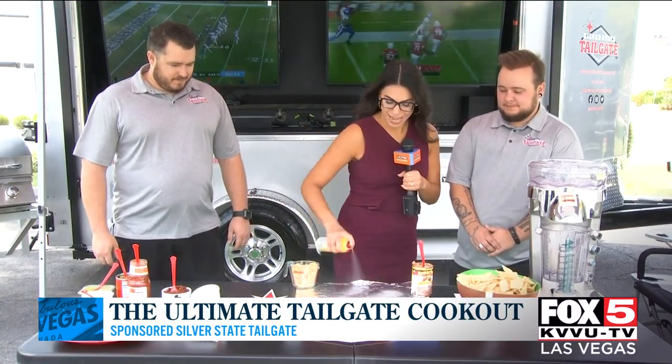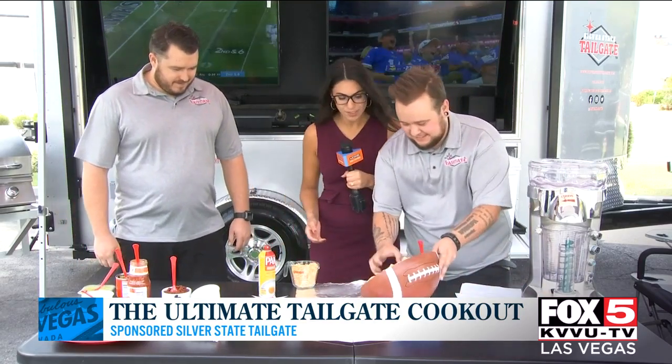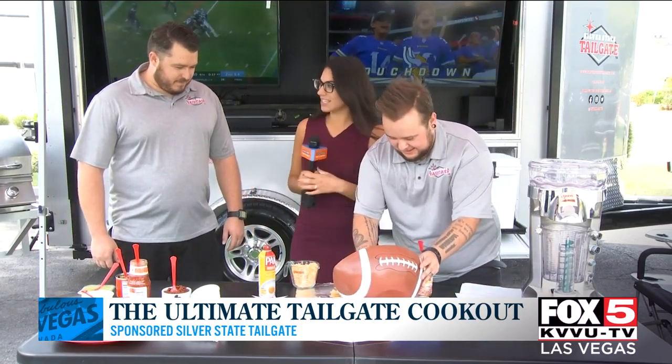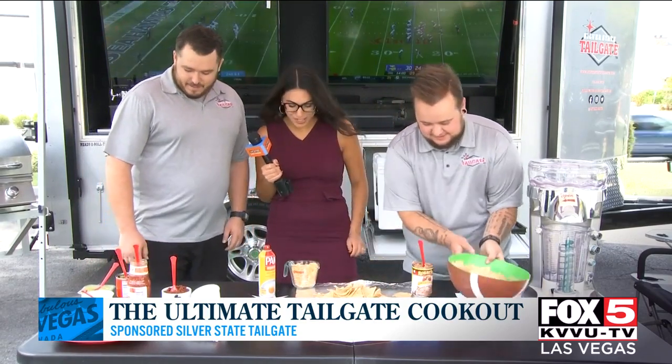You can't have a tailgate without food, so you guys are going to help me make some grilled nachos. For you at home, all you got to do is get some foil and some cooking spray. Danny, would you please pour the chips? And Danny, could you please help me pour some cheese?